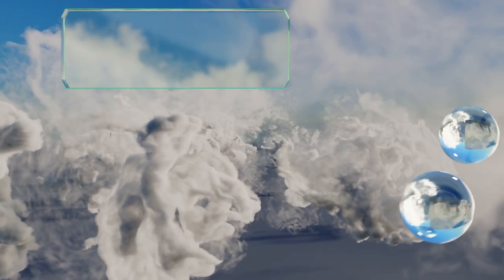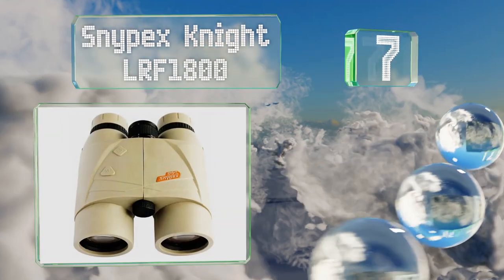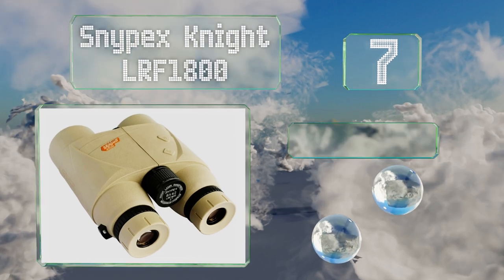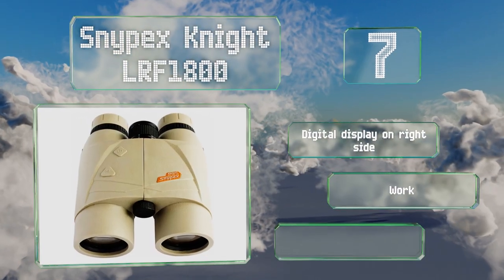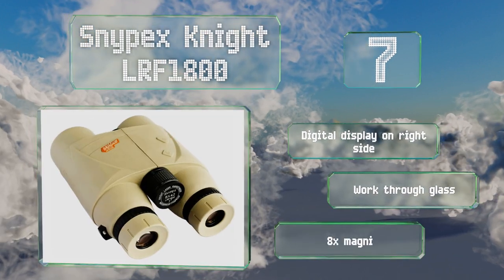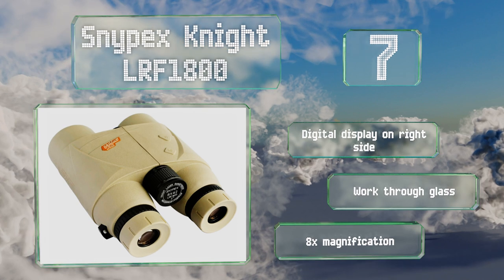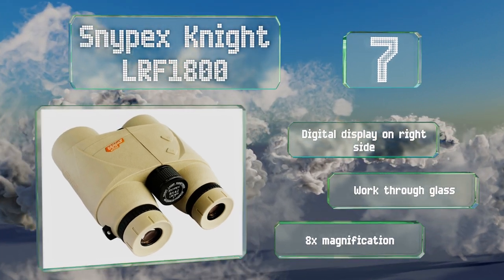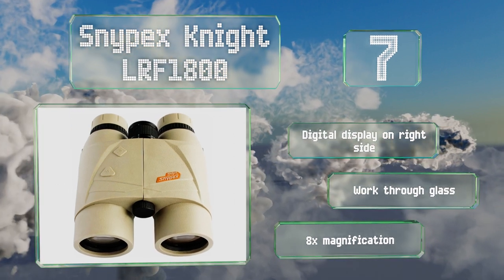At number seven, designed specifically for security and law enforcement personnel, the Snipex Knight LRF 1800 boasts multi-coated HD optics and a laser that clocks distances from 116.4 feet to 1.12 miles. It all comes in a compact, shock-resistant body. It features a digital display on the right side, works through reflective barriers, and provides an 8 times magnification.